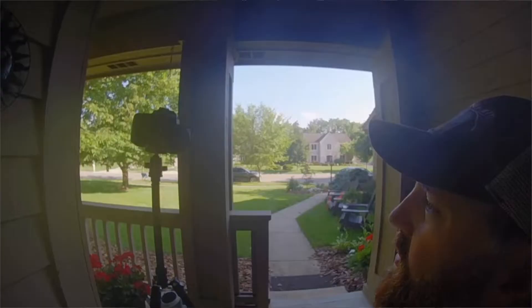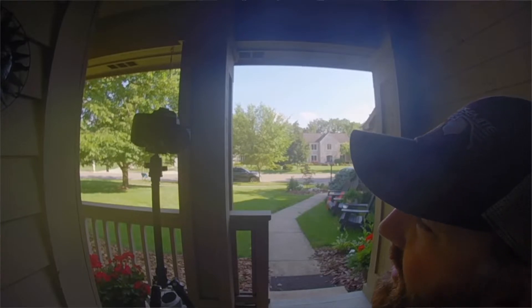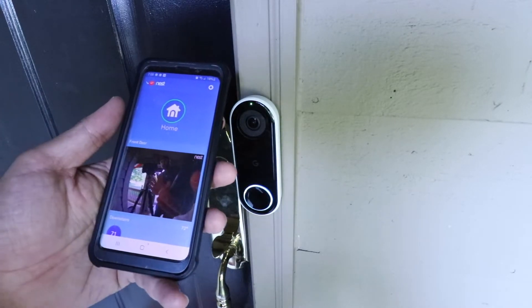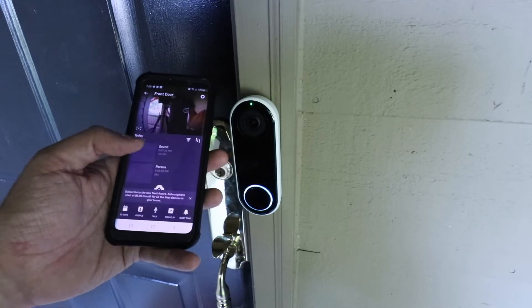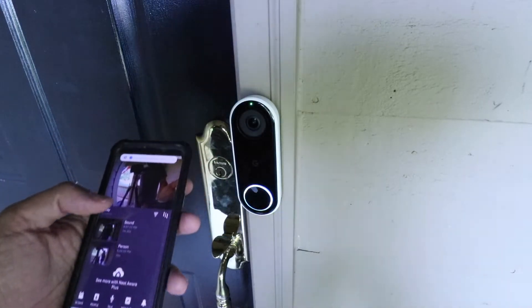While 1080 HD doesn't tell the whole story, what's really great about the Nest Hello is that it does a good job with the image sensor adjusting to light levels, so you're able to see someone's face when they're both far away and closer to the door. The Nest Hello is a Wi-Fi video doorbell, meaning you can view and review footage on the Nest app on your phone, regardless of whether you're at home or away from your house.